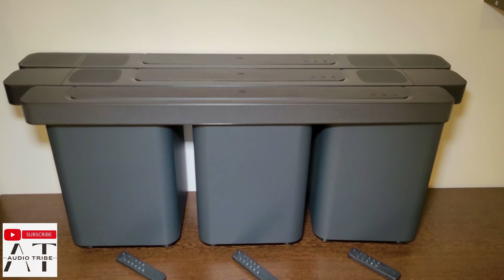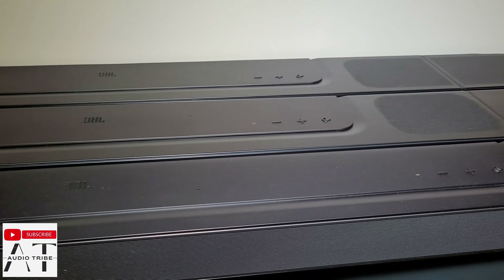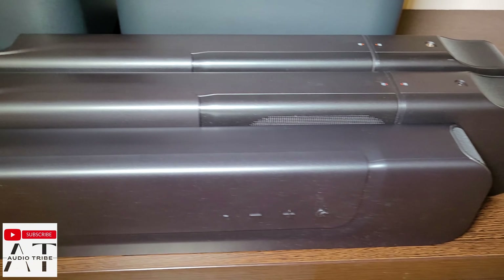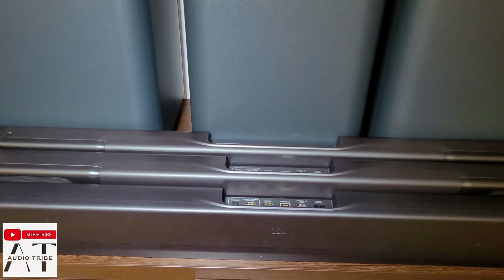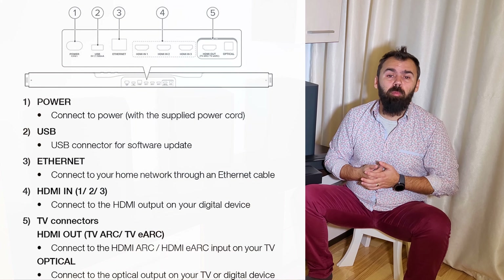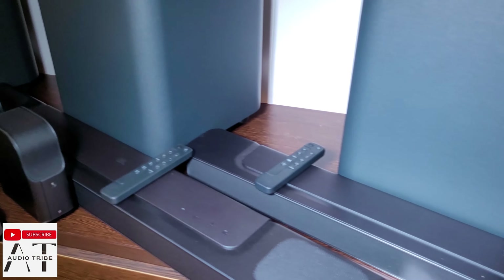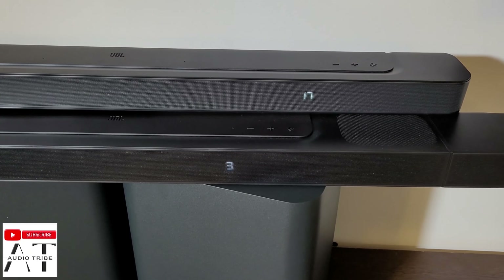The JBL Bar 500 main unit is a little smaller than the JBL Bar 800 and 1000. The JBL Bar 800 and 1000 look identical, but the JBL Bar 1000 main unit is slightly wider. The JBL Bar 1000 also adds two more HDMI ports compared to the JBL Bar 500 and 800, which have an HDMI ARC connector, digital optical input, one Ethernet port, and a USB port. The soundbars don't have AUX ports, but since optical and HDMI ports are available, that is not a big deal. All three have the same display on the right side providing information like input selection, volume, and sound format.